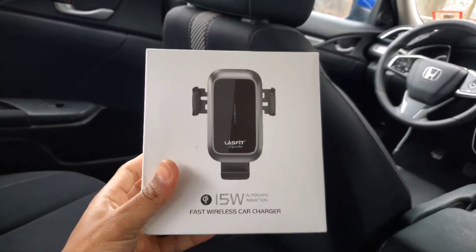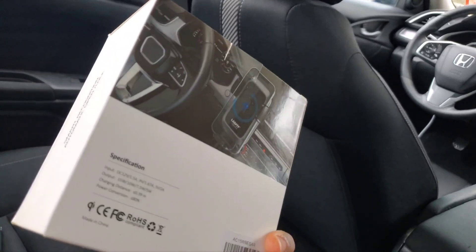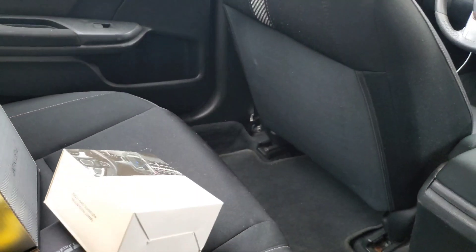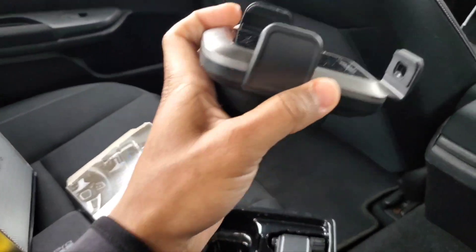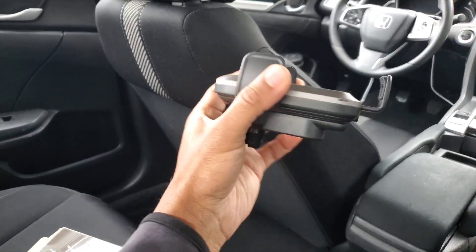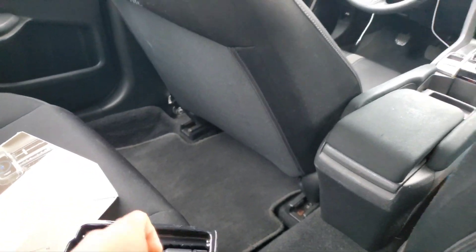Last but not least, you've got to have your phone in the car when traveling. I got a fast wireless car charger from Lasfit — shoutout to them, they really hooked me up. Let me get this unboxed for you right now. Nice, I like it! This is perfect because right now I just use a little magnet in the corner, which has served its purpose. This wireless charger is going to replace that.